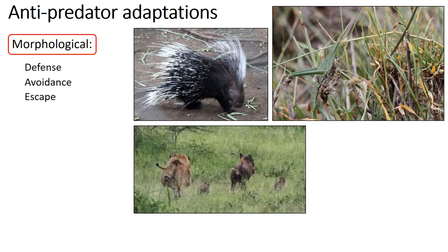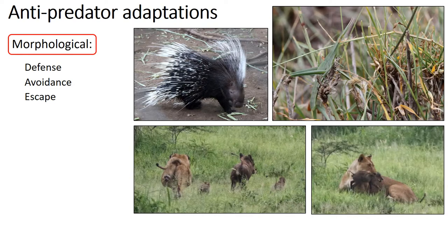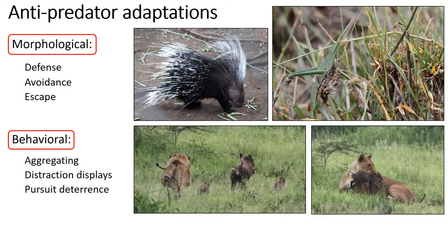The parent survived, but the young wasn't fast enough and it was caught by this lioness. Aside from these morphological adaptations, animals can change their behavior to avoid getting eaten by predators. Let's look at some of these behavioral adaptations in more detail.